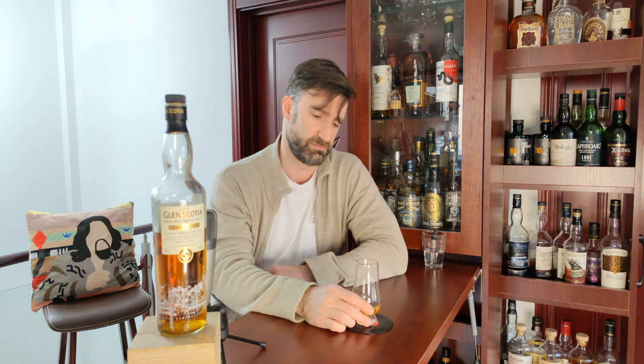37 out of 50 — you might look at that and think that's not a great score, but I like this more than the score would indicate. If that even makes sense. Don't ask me to explain, because I won't.